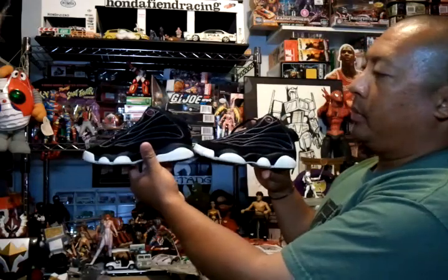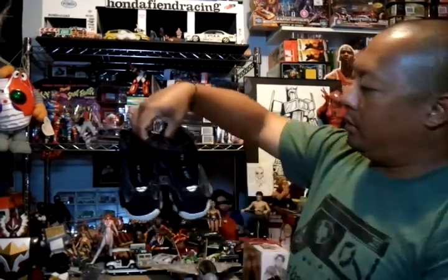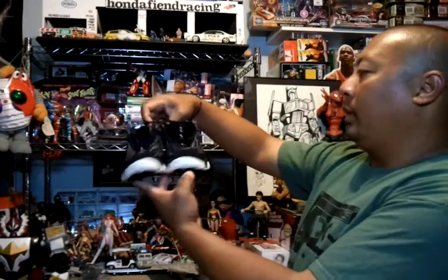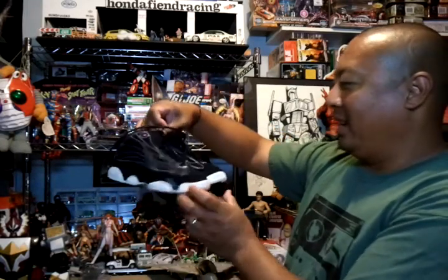Then I got some Pro-Strong Jumpman sneakers for my son — black pair. The seller cleaned them up pretty good, just a couple dirt marks here and there but nothing major. Wish they were my size, but yeah, cool pick for my son.